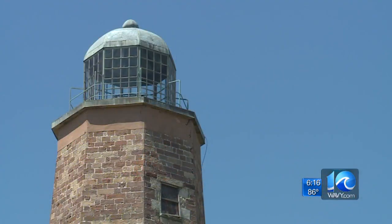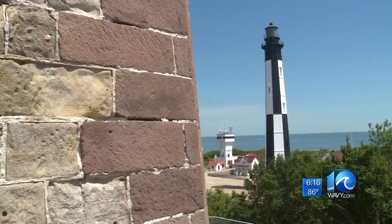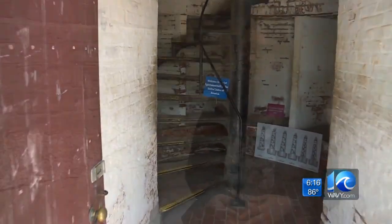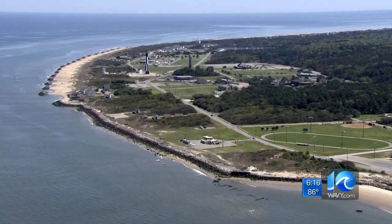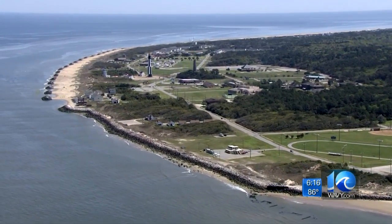The lighthouse reopened to visitors a few weeks ago. I think it's really majestic, bringing people in from near and far — I think our farthest visitors were from Sweden this past week. And although it's no longer providing that guiding light, it's still a symbol of the city, standing for centuries to come.